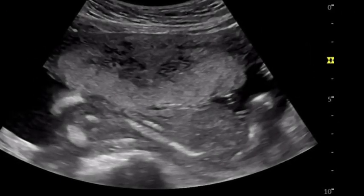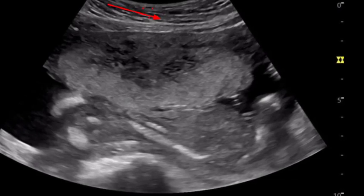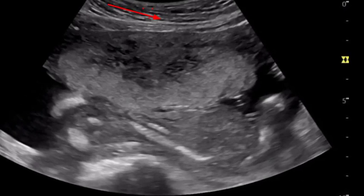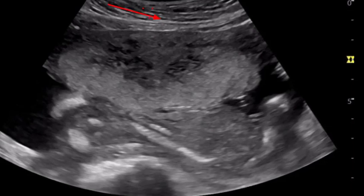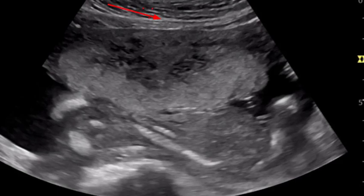Type 2: Placenta increta. In this type, the placenta is more deeply embedded in the wall of your uterus. It still doesn't pass through the uterine wall, but is firmly attached to the muscle of the uterus. Placenta increta accounts for about 15% of cases.